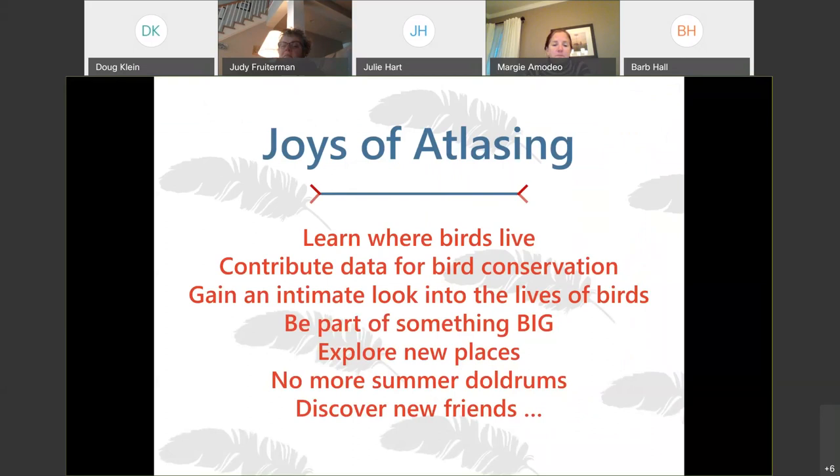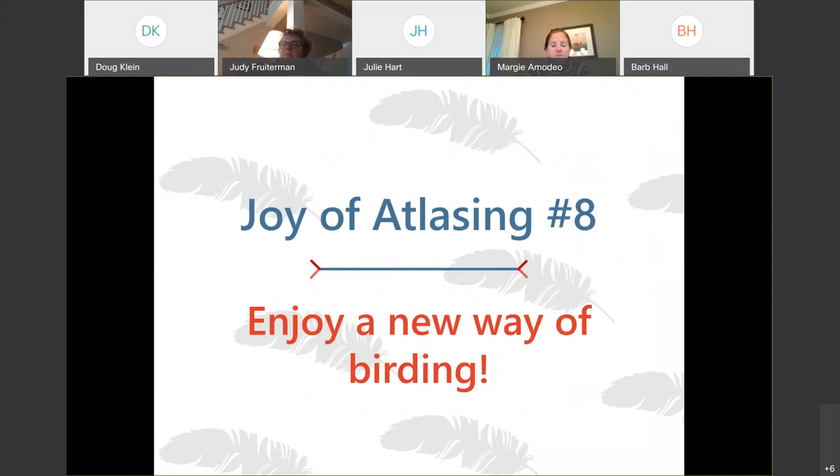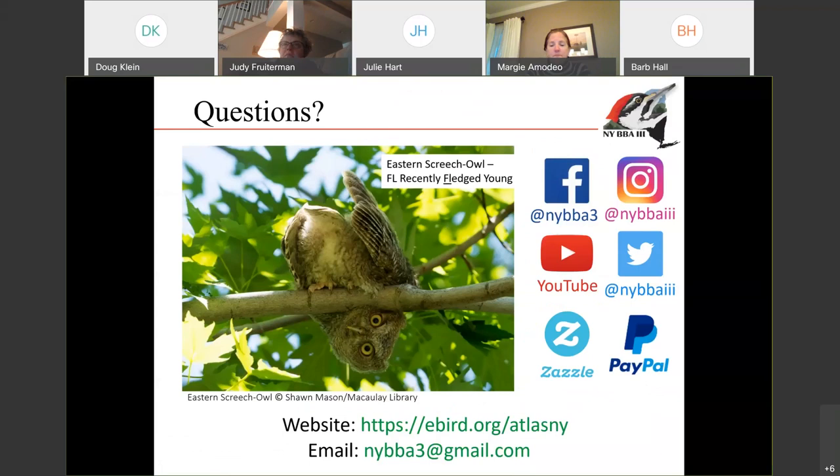To summarize the joys of atlasing: learning where birds live, contributing to conservation, gaining an intimate look at the birds, learning how to identify birds, exploring new places, having something to do in the summer months, and meeting new friends. What all of that adds up to is a new layer of birding — it gives you a greater appreciation for the nature and wildlife around us. These are our website, the email contact, and all of our social media handles — Facebook, Instagram, Twitter, and YouTube. We also have a store and we accept donations for the project.